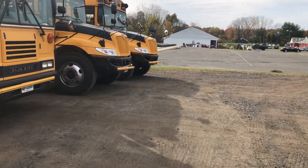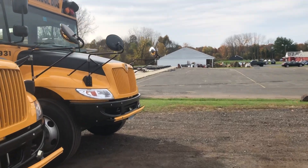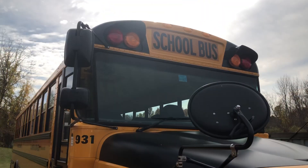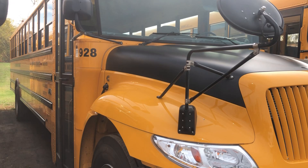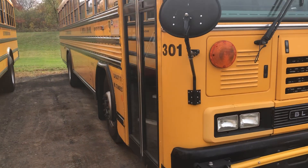Hey guys, what's up! Today we're going to be taking a look at the buses at the East Windsor lot. Here's 931 — it is a 2020 ICCE. Here's 928, a 2008 ICCE — you've seen a couple videos on my channel. Here's 301 — just did a video on this.